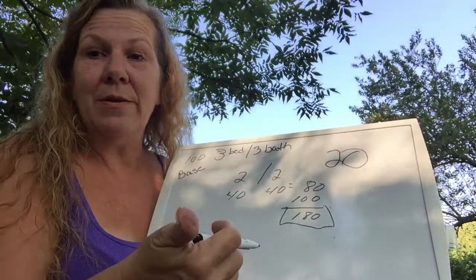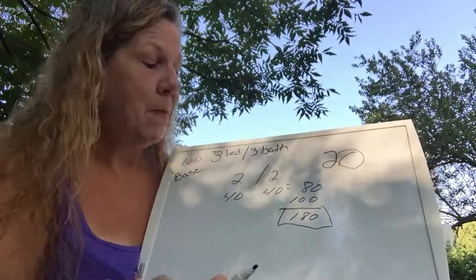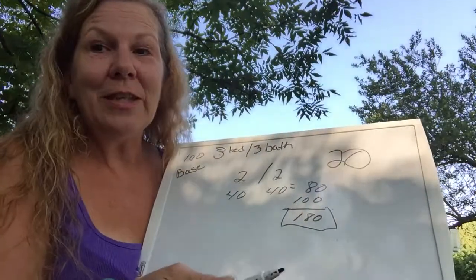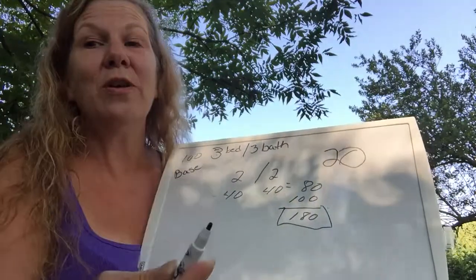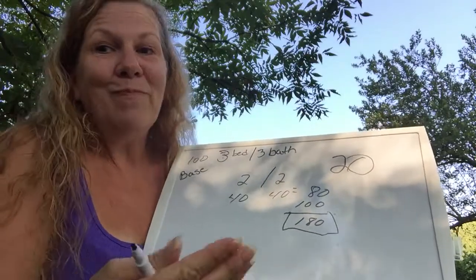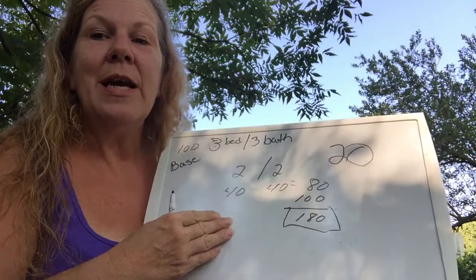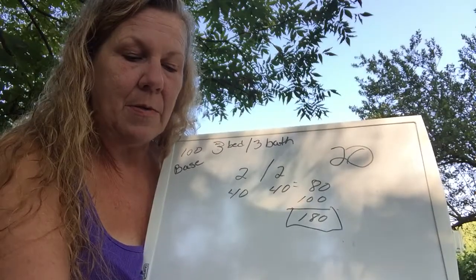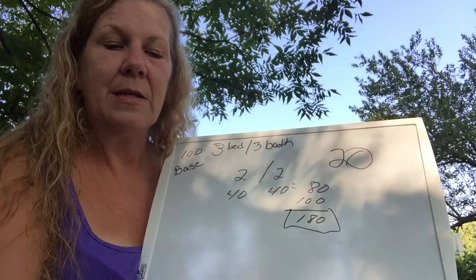Windows are still extra for move-in/move-out — I need to see the windows to price those. The refrigerator and oven still cost extra. And another thing people may want cleaned is the dishwasher, which can be pretty nasty sometimes — that's going to be extra too. That's how I do my pricing. It's pretty simple and straightforward, and it makes it easy for me without having to worry about measurements.